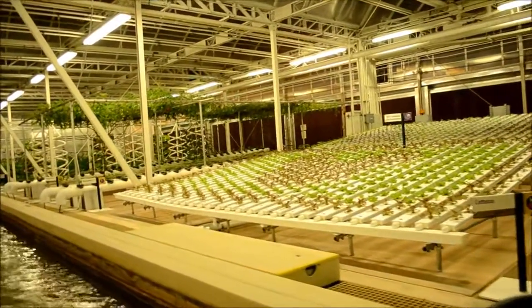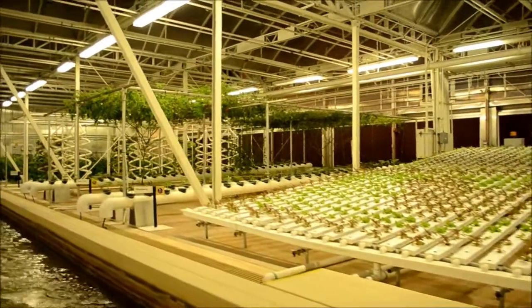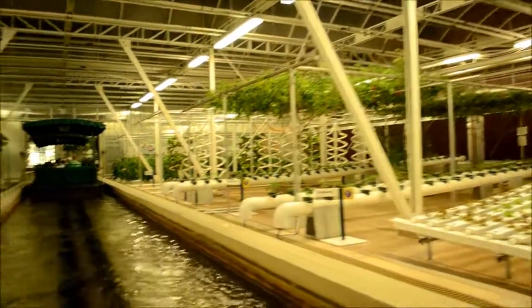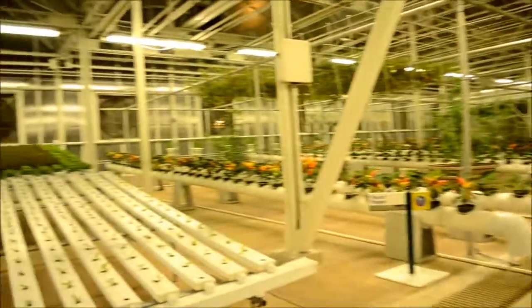We're growing lettuce using our nutrient foam system. This technique precisely controls and recycles water and nutrients. With it, we can produce over 27,000 heads of lettuce a year in this one small area.